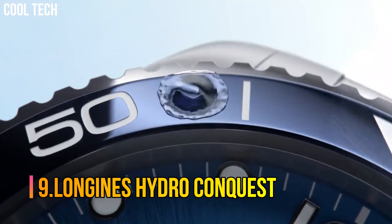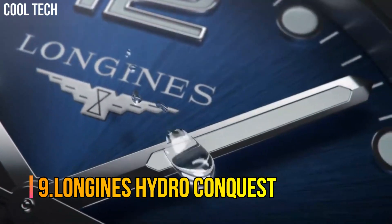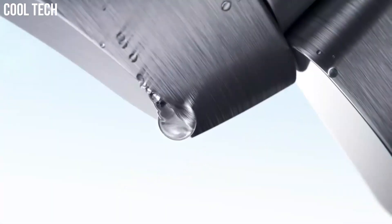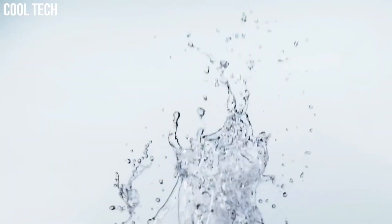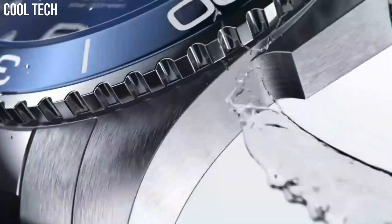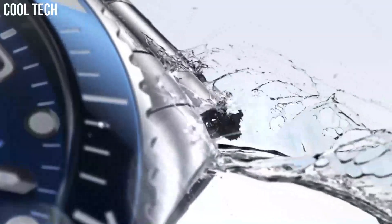Number 9: Longines HydroConquest. Those values are perfectly represented by the Longines Sport Collection. Material: stainless steel. Ceramic bezel. Glass: scratch-resistant sapphire crystal with several layers of anti-reflective coating on both sides.